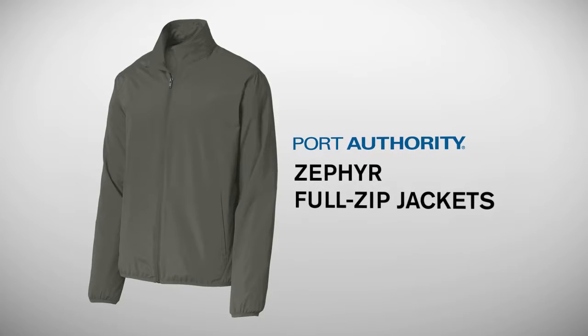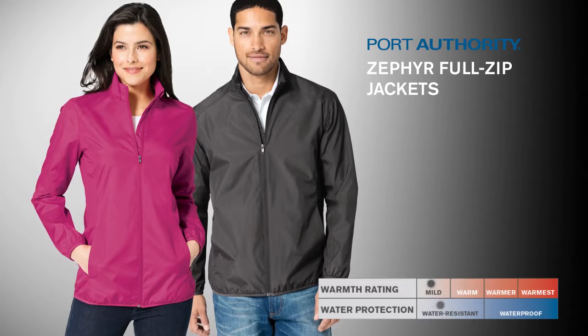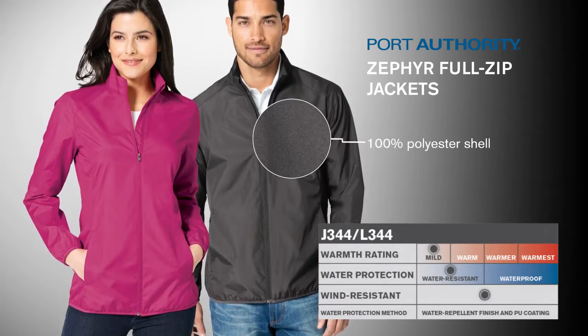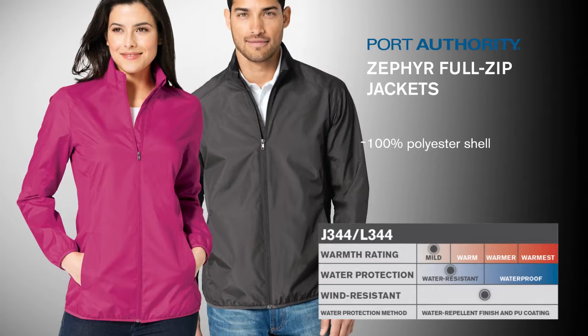Port Authority Zephyr Full Zip Jackets. Prepare to be blown away with our wind-resistant, water-resistant Zephyr Full Zip Jackets. Designed with a 100% polyester shell for a sleek appearance, these jackets also have a silky smooth hand.